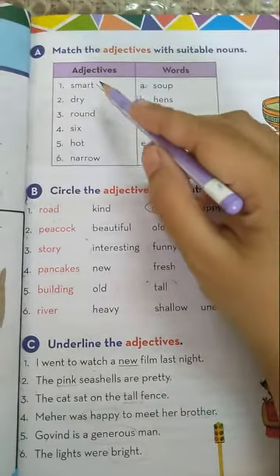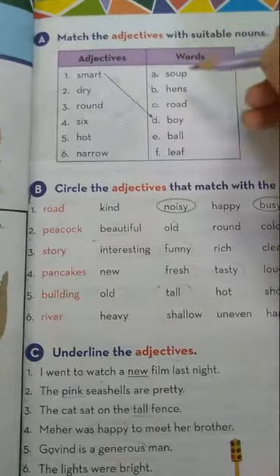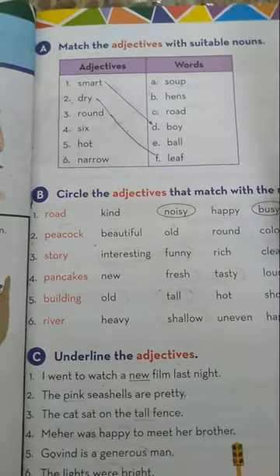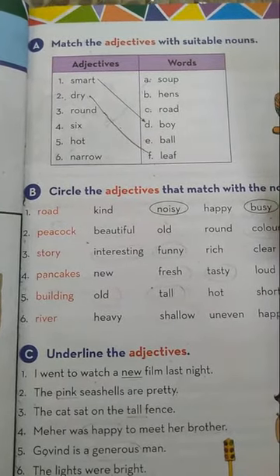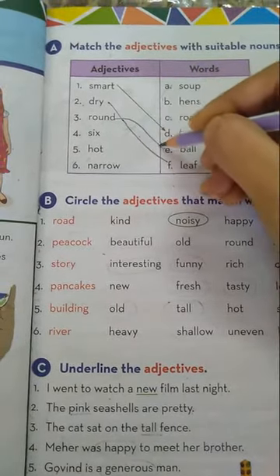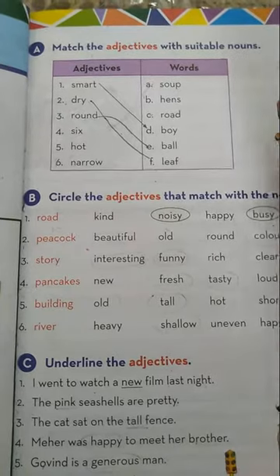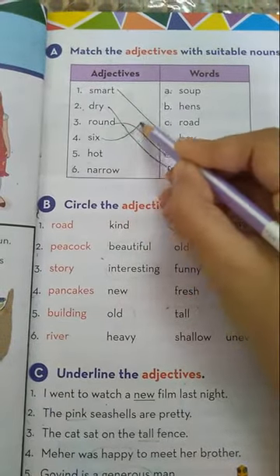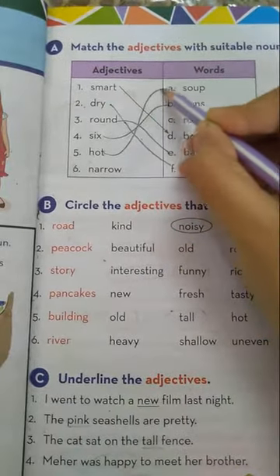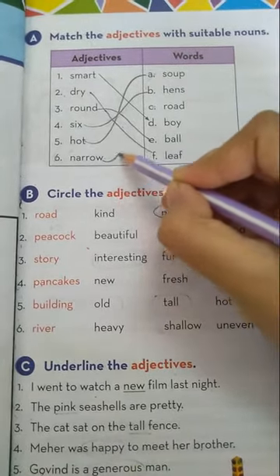Number one is already done for you — smart. Smart boy. Number two is dry — dry leaf. Then round — round ball. Number four is six — six hens. Next is hot — hot soup. Narrow means not very large — narrow road.